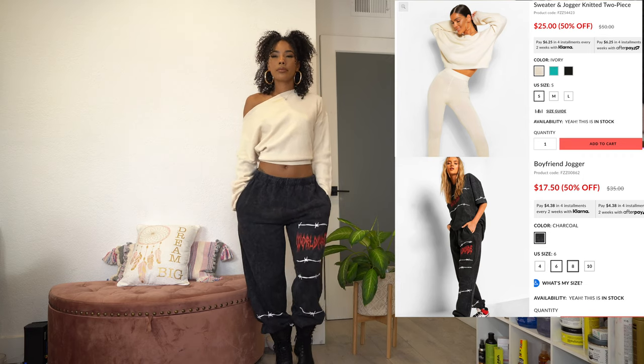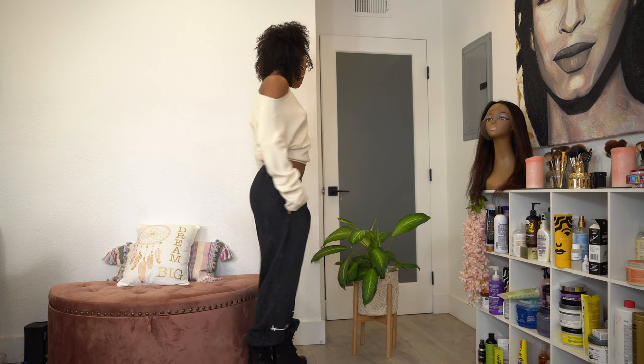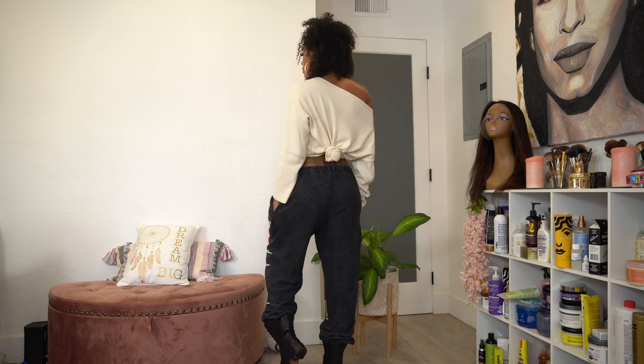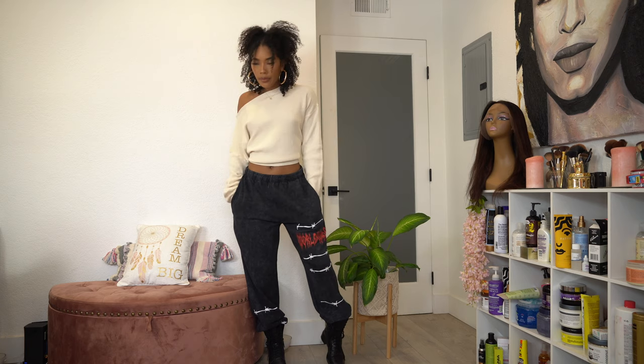For the next look I left on the same top from that set, just pulled it off the shoulder but still tied in the back. Then I got these oversized sweats — I usually get a four but I went up to a size six because I like my sweats really baggy. This is how they fit, they are so cute, soft, and comfy. Just a simple look — put on some combat boots and call it a day.